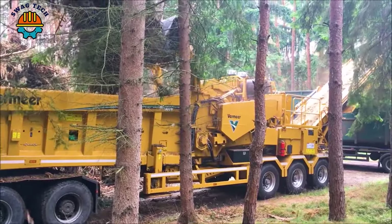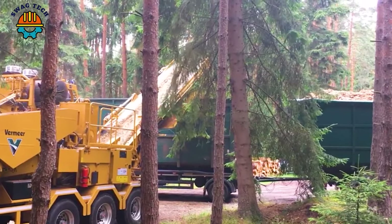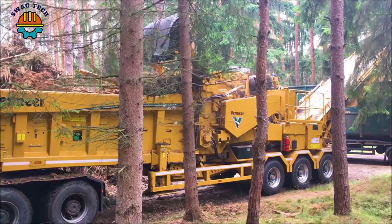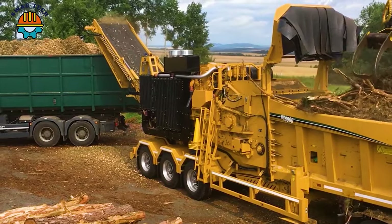With a powerful motor delivering more than 755 horsepower, the advanced Vermeer HG6000 can process up to 400 cubic meters of material per hour, making an important contribution to land clearance and environmental protection.